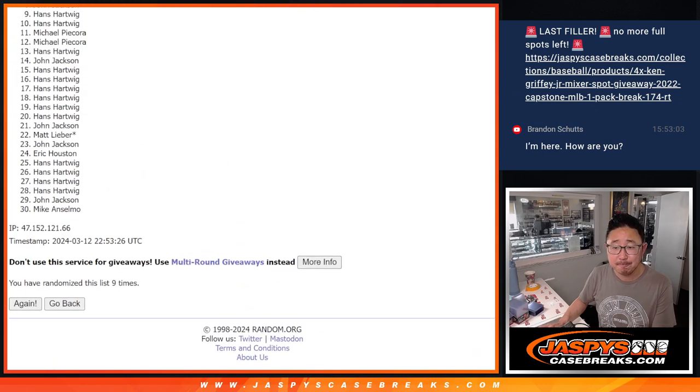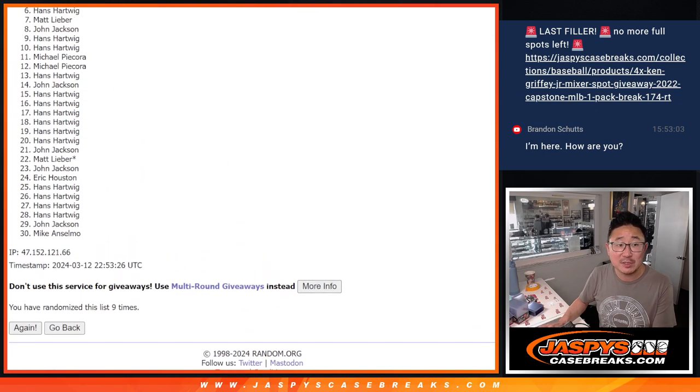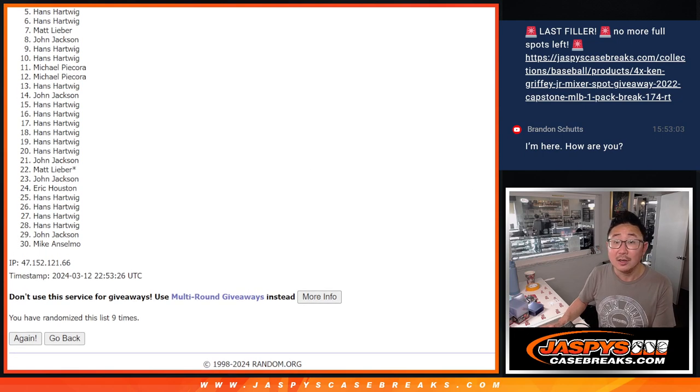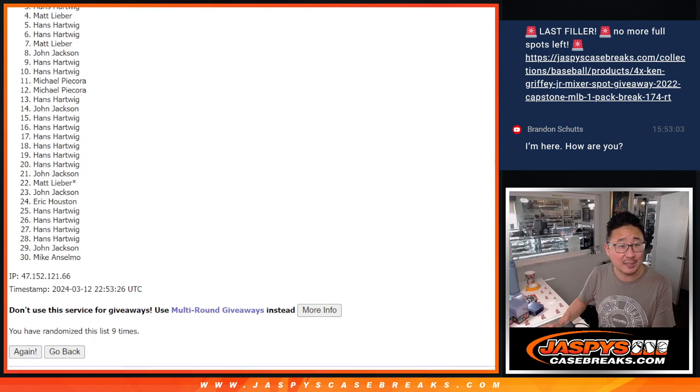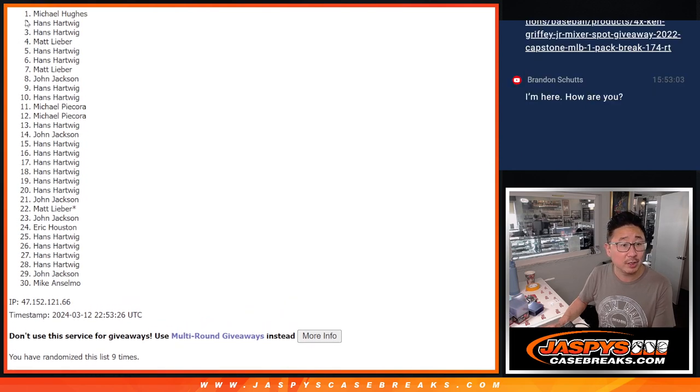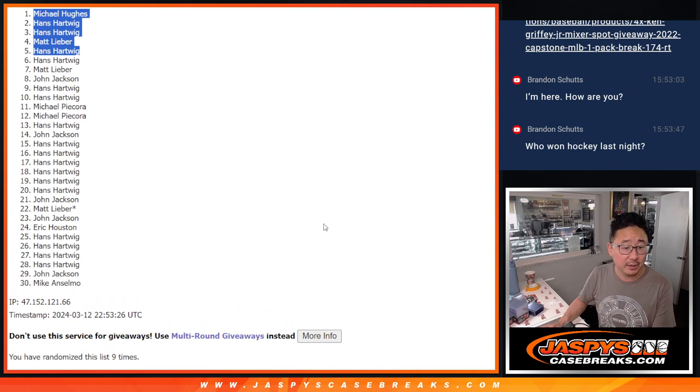Ninth and final time. So it's only the top five — from six on down, sad times, six through 30, but appreciate you trying. Top five though, happy times for you because you're in the mixer. Hans is in, he's got a lot of spots. Matt, you're in as well. Hans, Hans, and Michael Hughes. Nice — top five after nine. We'll see you in that basketball mixer.